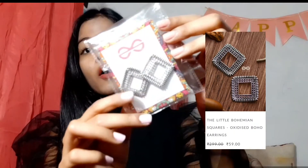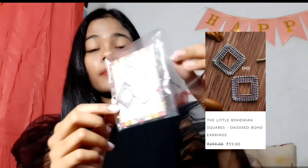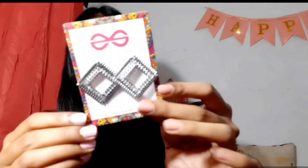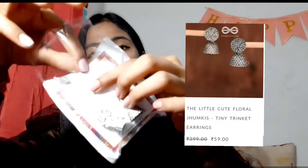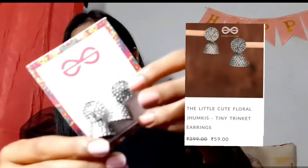I have this earring — it's like an oxidized jewelry piece, very very good. It's a square shape and a different style, it's very pretty. The second one is a jhumki type, but not really a jhumki — it's very short and quite big. If you don't like jhumkis, you can try this one. It's very cute, very small, very oxidized, and I think it's really good. I also wore it on my birthday.